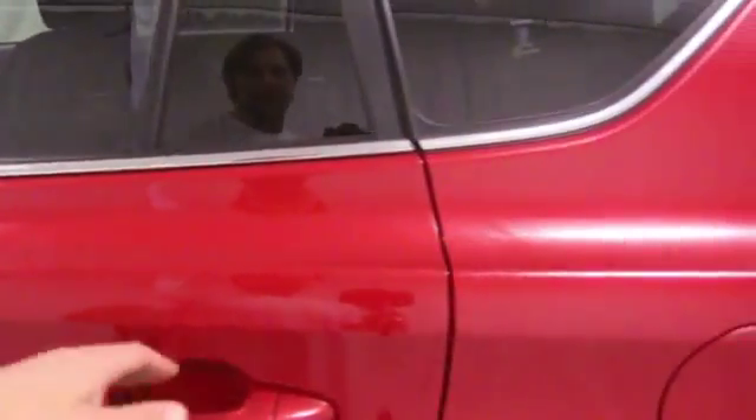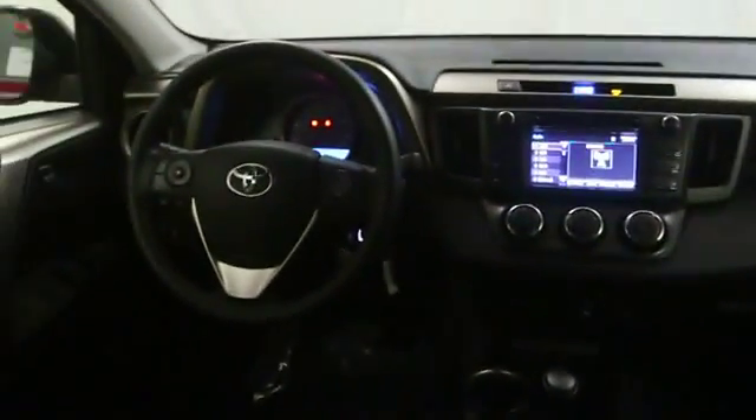Remote power door locks, cargo area light, center console, daytime running lights, tachometer, front reading lamps, engine immobilizer, tire pressure monitoring system, radio data system.